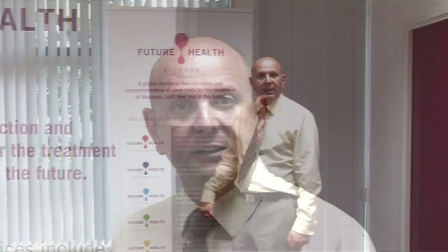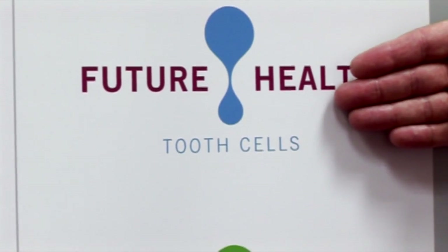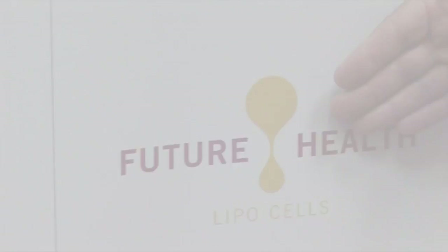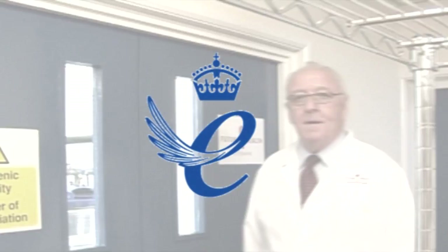Future Health has already established itself as a global leader within its industry for the collection, processing and storage of cord blood stem cells and cord tissue stem cells. In 2012, we introduced a variety of new services for cells derived from the teeth, immune system and adipose tissue. In 2010, Future Health received the prestigious Queen's Award for International Trade. We hope you've enjoyed your tour of our state-of-the-art facilities.